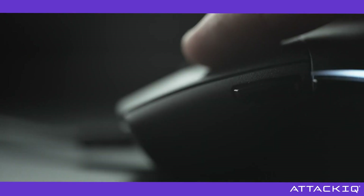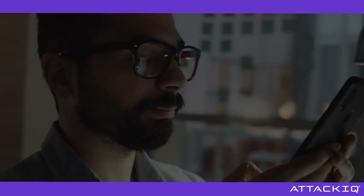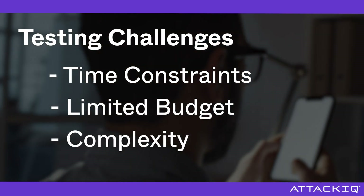This sounds simple — why not just test? Because security control testing carries its own challenges, like time constraints, limited budget, and complexity.